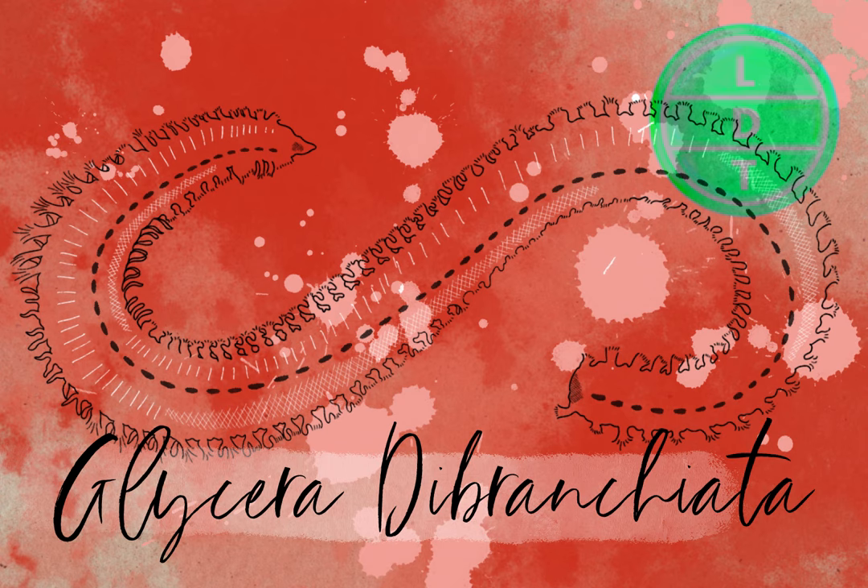Without further ado, the listeners' favorite part of the show — it's time to see how many things go into other things: Measure Up!